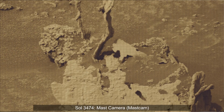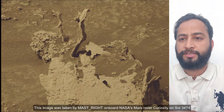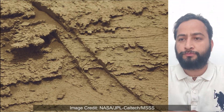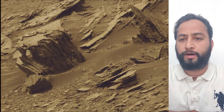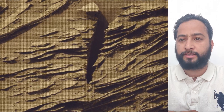Hello friends. Curiosity Sol 3474, MastCam or MastCam. These images were taken by MastCam on board NASA's Mars rover Curiosity on 15th February 2024, the 3474th Martian day or Sol of the Curiosity rover mission on Mars. Image credits: NASA JPL Caltech MSSS.